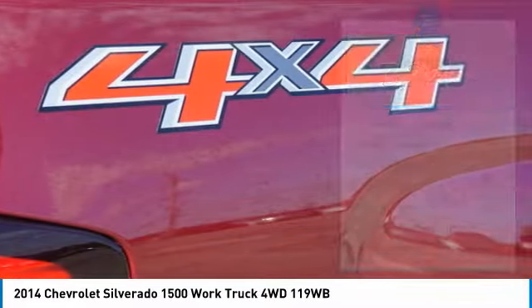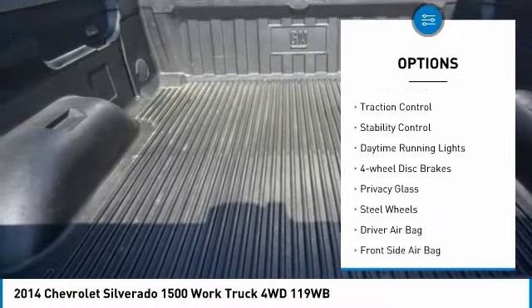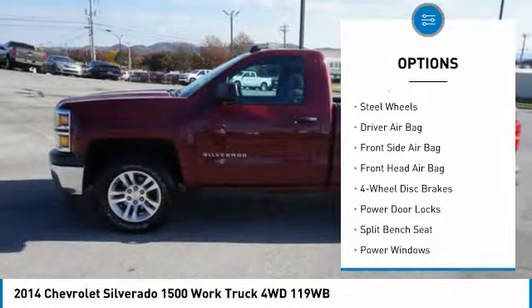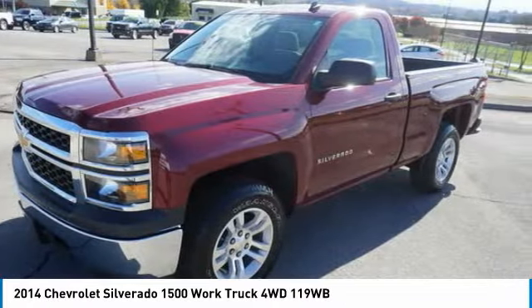Here are some of this vehicle's great options: four-wheel drive, tire pressure monitor, front tow hooks, heated mirrors, traction control, stability control, daytime running lights, four-wheel disc brakes, privacy glass, steel wheels.